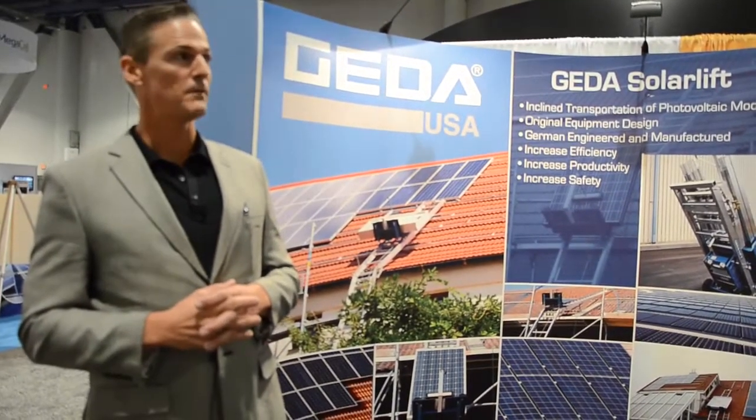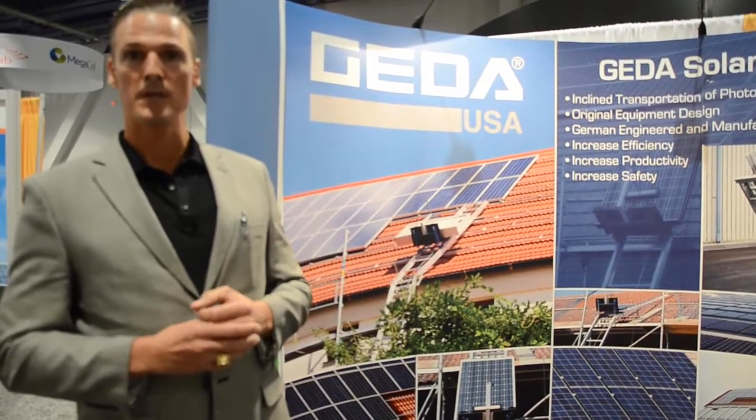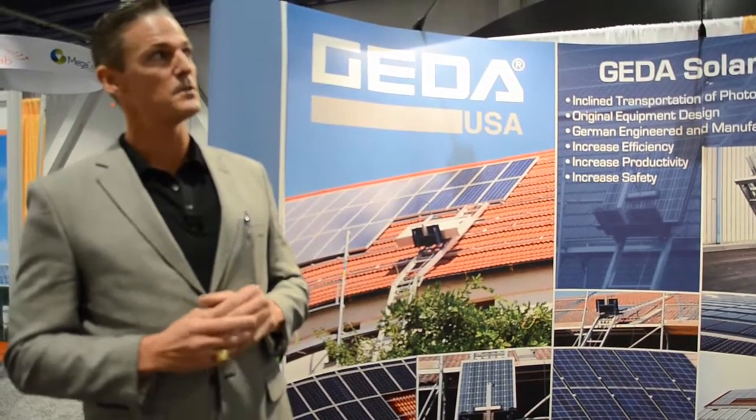Some of the features and benefits of the Solar Lift are: it's a modular system. You can move 550 pounds at a rate of 70 feet per minute to a max lifting height of 103 feet. There are safety features built in for installers to help them work safer and faster.